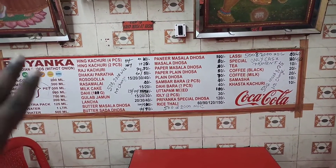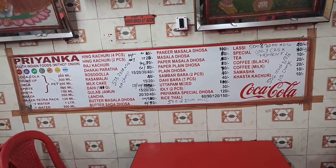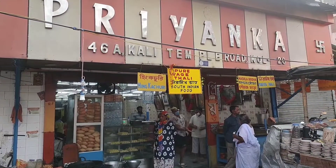They are making the menu. The item is made and the price — you can see the menu. There is a restaurant in Kalighat and the decoration is very good.